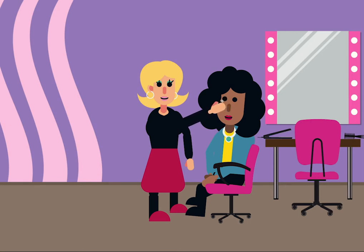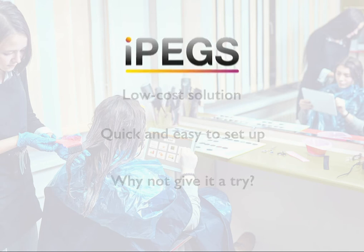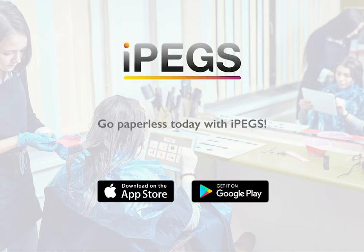Now Chloe has more time to focus on her customers and their treatments. IPEGs is a low cost solution that is quick and easy to set up. Why not give it a try? Go paperless today with IPEGs.